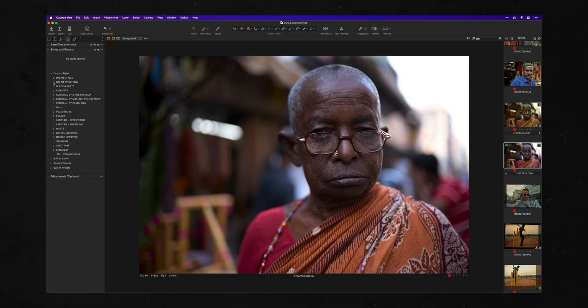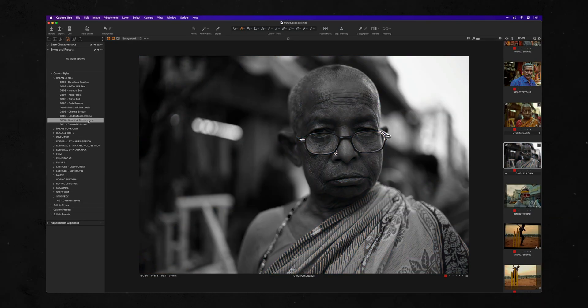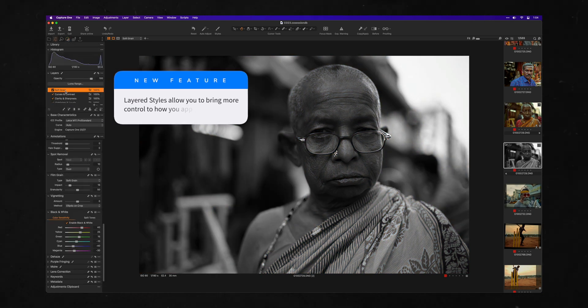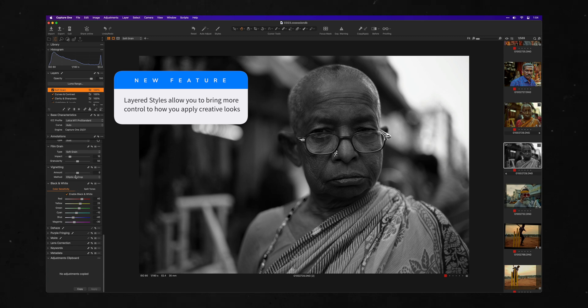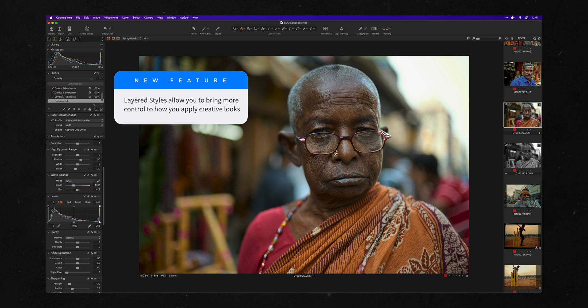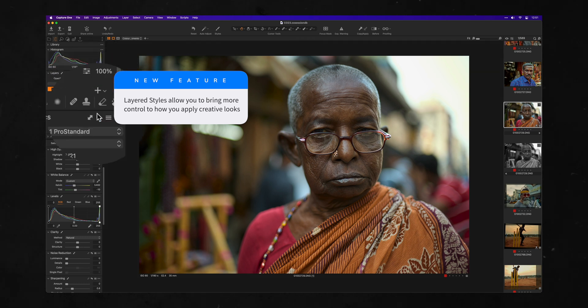Let's start with styles. For my trip I wanted to create a new set of looks that were tailored for the story I was trying to tell. With the new layered styles feature, you can work at an even more granular level where you can separate adjustments by layer and then have this breakdown saved in the style itself.